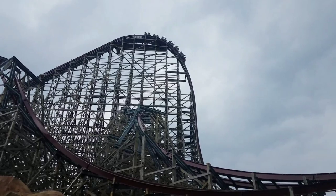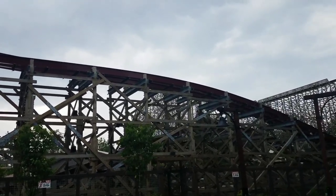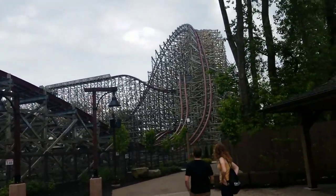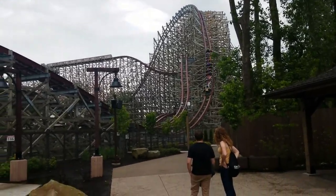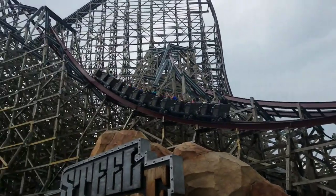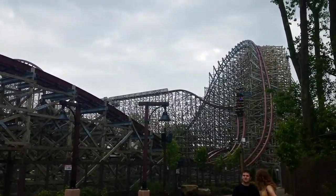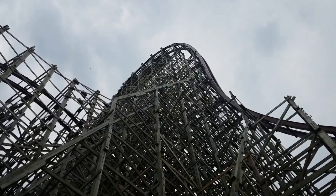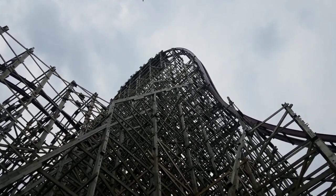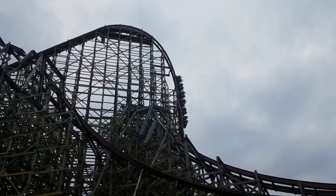Where do I even start with this coaster? There is so much to be talked about, so much to be loved about Steel Vengeance — from its airtime, to its elements, to its length. On top of that, I was able to snag a back row, trimless, rain ride. RMCs in the rain slap really hard. This is actually the second time I've gotten to do an S-tier RMC in the rain, the other one being Lightning Rod. I prefer back row because the airtime is usually stronger and you get really pulled over the hills a lot more. Regardless of which seat you're in, Steel Vengeance is going to be absolutely phenomenal.